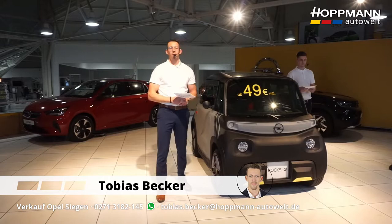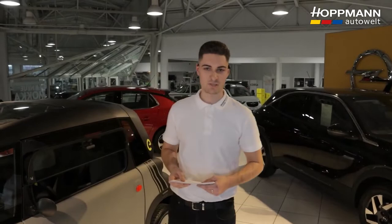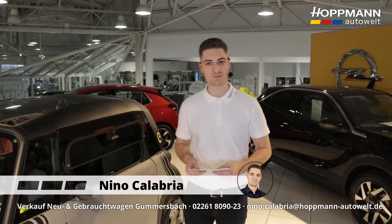My name is Tobias Becker. I'm a salesperson at the Hotman Auto Welt at the Siegen location here in Eiserfeld. And from me also a warm welcome. I'm Nino Calabria, sales consultant at our Gummersbach location, and I'm very happy to be here today and looking forward to telling you a bit about the ROX-E.